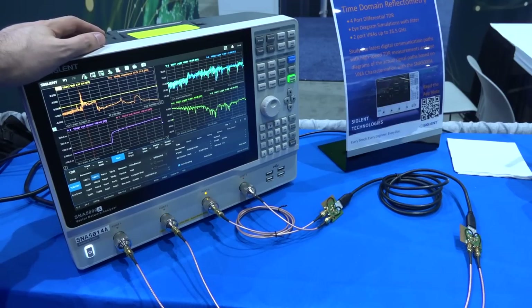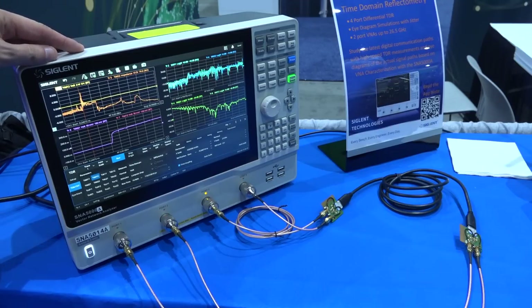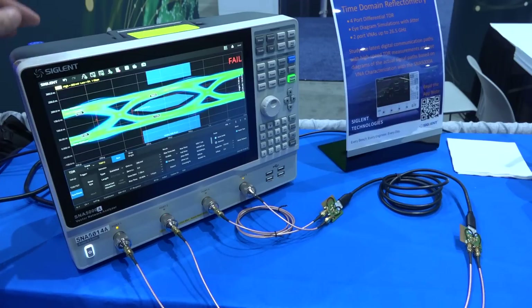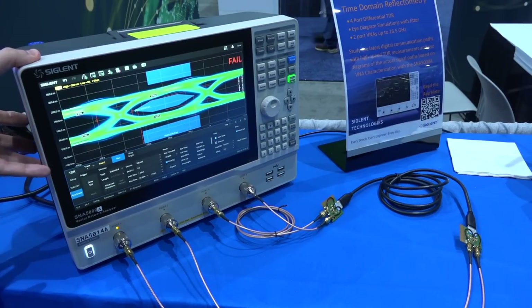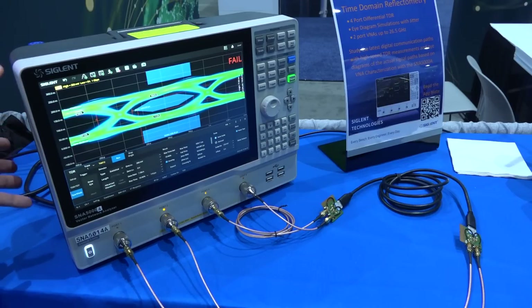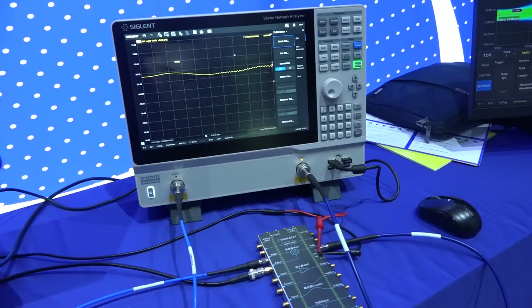Here at Siglent, this is the SNA5008 — I've done a complete review and teardown of this four-port network analyzer up to 8.5 GHz already. The TDR measurement has now been evolved and improved, and we're going to take a look at that too. You can simulate eye diagrams through various devices under test. It's nice to have an all-in-one instrument: Siglent has been doing really well by bundling the spectrum analyzer function as well as the eye mask TDR function as options on top of the network analyzer.